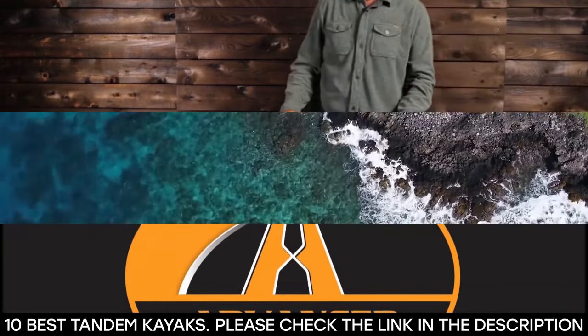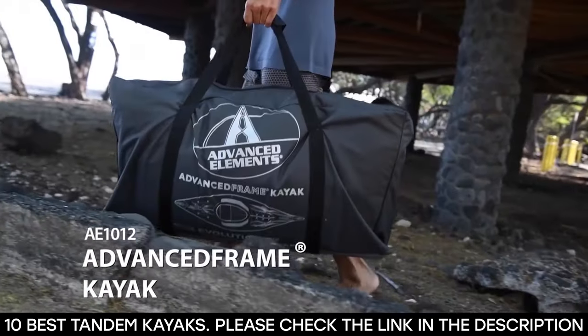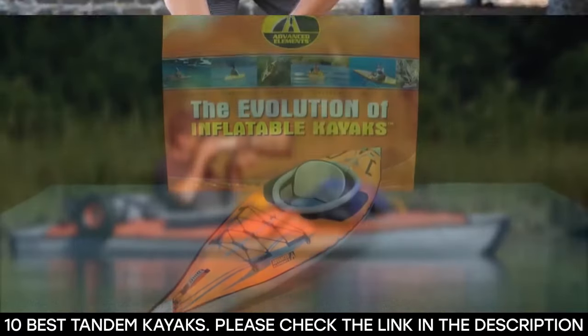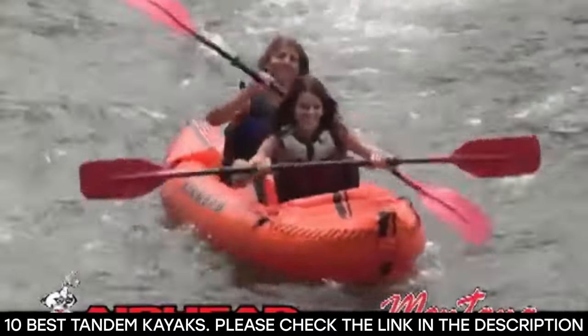Fun on the water is paddling with a buddy in a great tandem kayak. Although being alone with the ocean is a great way to relax, why shorten the fun when kayaking is a whole lot better if you bring someone along? Thanks to the tandem kayak,